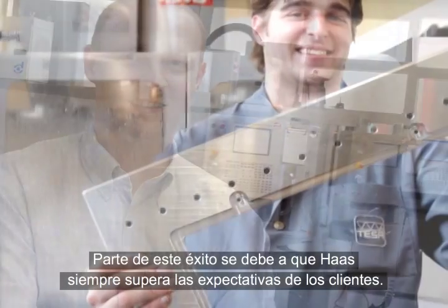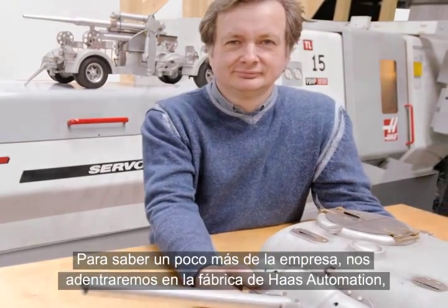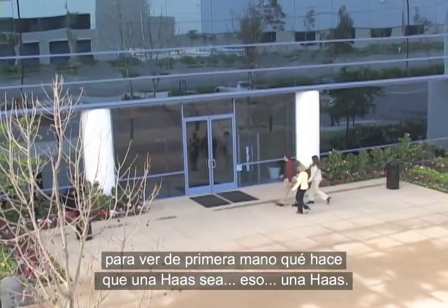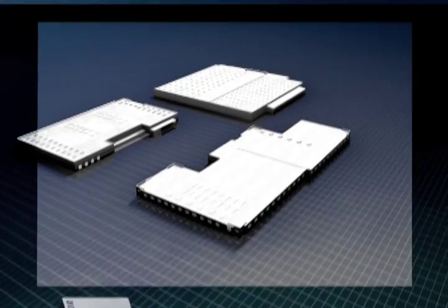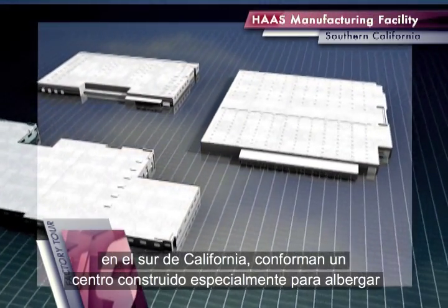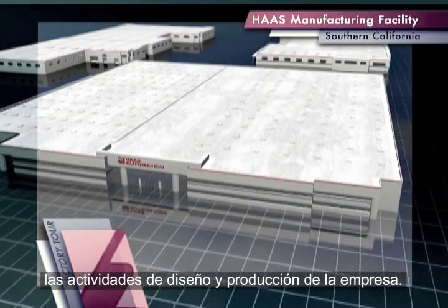Part of this success comes from always exceeding customer expectations. To find out more, let's take a close look inside the workings of Haas Automation to see firsthand what makes a Haas, well, a Haas. Located in Southern California, Haas Automation's custom-built 1 million square foot facility serves as the central hub of our design and manufacturing processes.